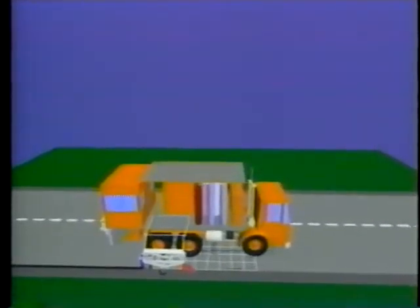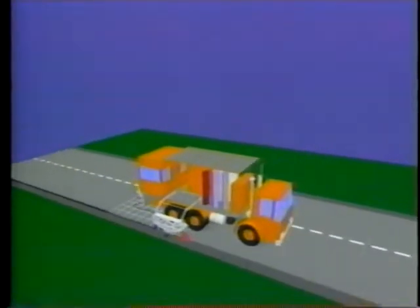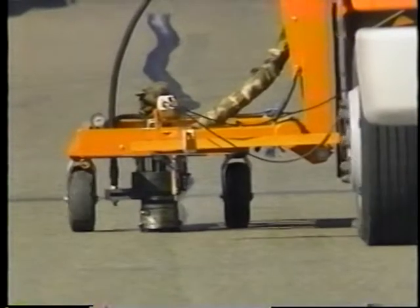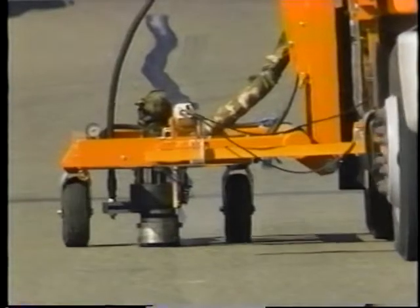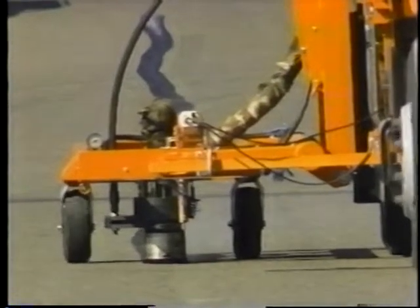The highly automated vehicle maps, routes, and seals transverse and longitudinal cracks while moving at one to two miles per hour. A video camera and depth sensor work together identifying, mapping, and routing the cracks. Then a hot air lance cleans and dries the cracks before the machine seals them.